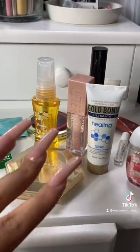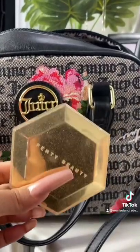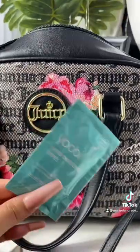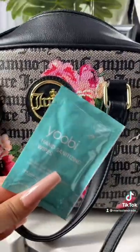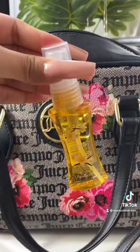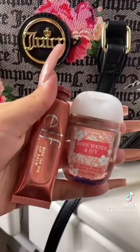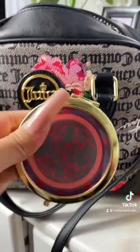Now for the girly essentials. For my mirror, I'm using my Fenty Beauty Diamond Balm and this is in the shade Royal Icing. I'm also putting these hand sanitizer wipes in there, you know, just for emergency. Little mini lotion. Mini perfume. Lip glosses — I'm using these two right here. A mirror.